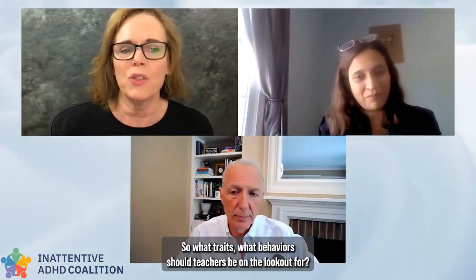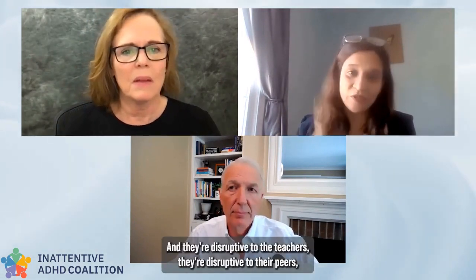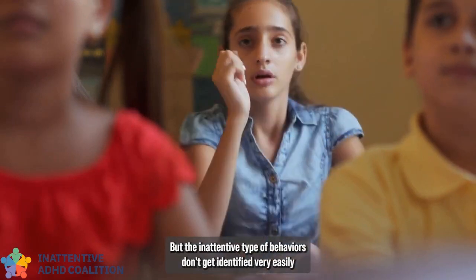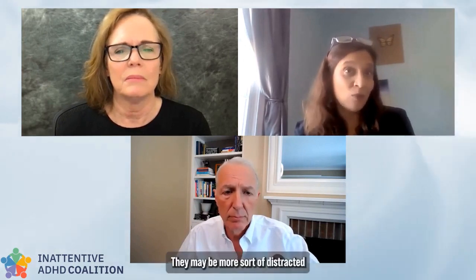30% of children with ADHD have the predominant inattentive presentation, but they're not usually diagnosed in childhood. The impulsive or hyperactive type of behaviors are generally considered disruptive — disruptive to teachers, disruptive to peers — so they get picked up very easily. But the inattentive type of behaviors don't get identified very easily. This may be the kid who is just spacing out, looking out the window.